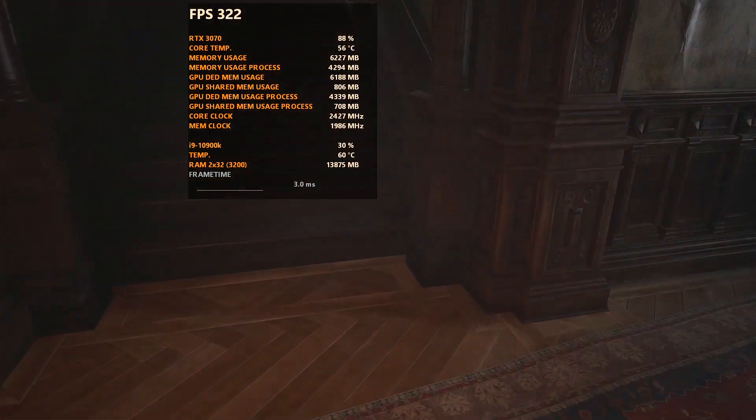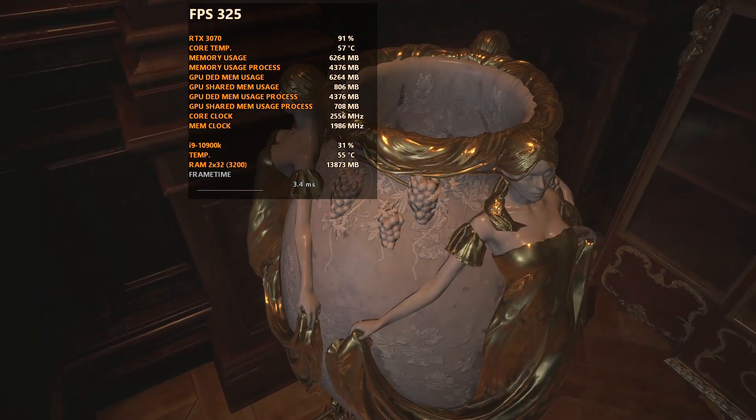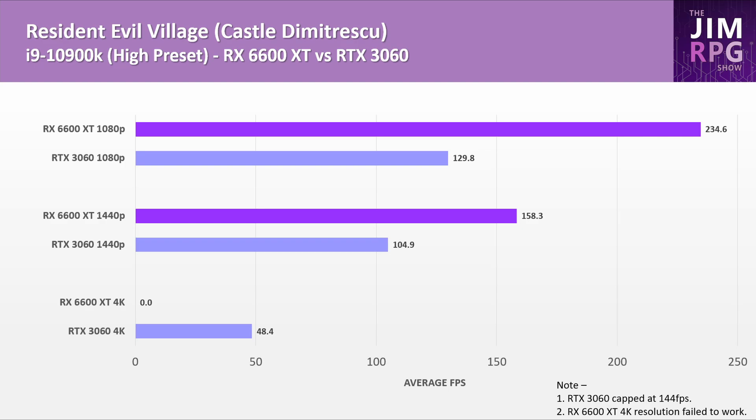Finally, Resident Evil Village — full disclosure, I didn't get very good results here but I decided to show as much as I could. For the RTX 3060 the framerate was locked to 144 FPS or below and I couldn't work out how to disable this, so only the 4K result for the RTX 3060 shows true performance. Note that Resident Evil Village performs over 100 FPS at 1080p and 1440p anyway. I also could not enable 4K resolution on the RX 6600 XT, so no result there, but 1080p and 1440p results were fine.